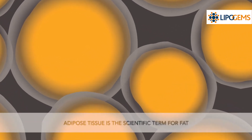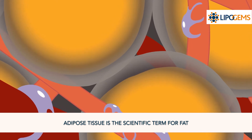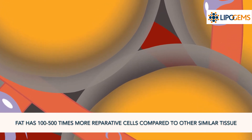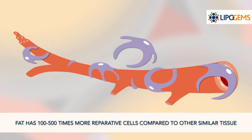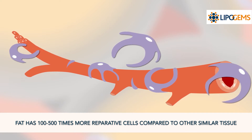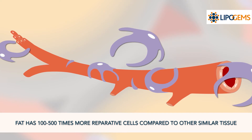LipoGems sterile and disposable system removes the oil and blood residue. Fat has been widely studied in literature and is known to have an innate healing potential. Fat contains many reparative cells and also promotes a healing environment throughout the body. Research has shown that regardless of a person's age, their fat maintains its reparative properties unlike other tissues.